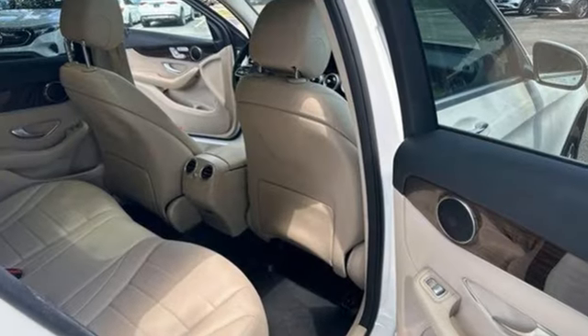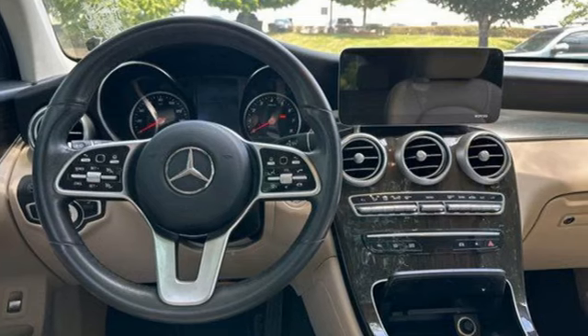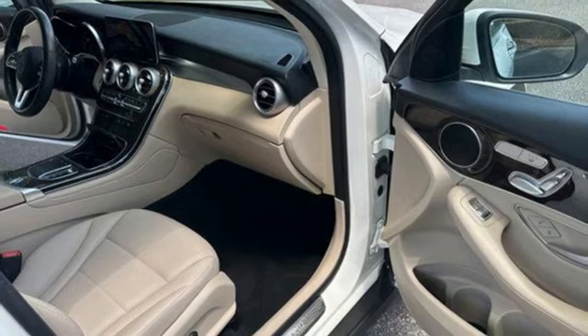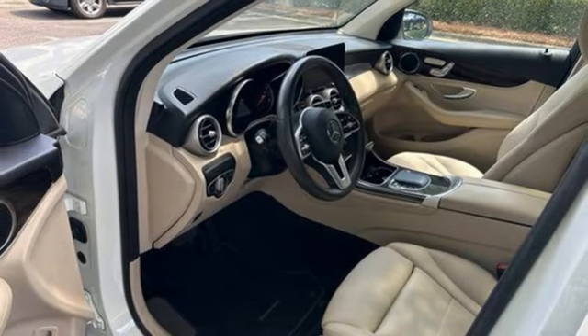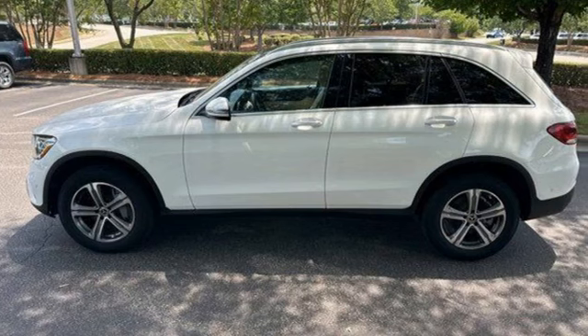Intercooled turbo inline four-cylinder engine, four-wheel drive, streaming audio, memory exterior door mirror settings, dual zone climate control, automated parking sensors, external memory control, memory steering wheel settings, power tilting steering column, auto dimming rear view mirror, and automatic transmission.